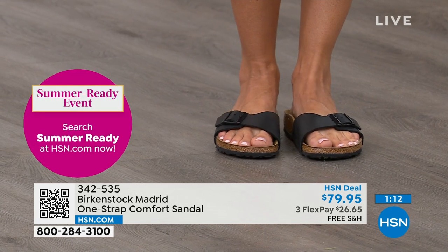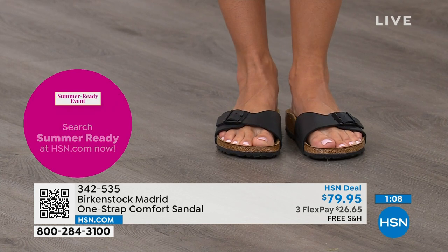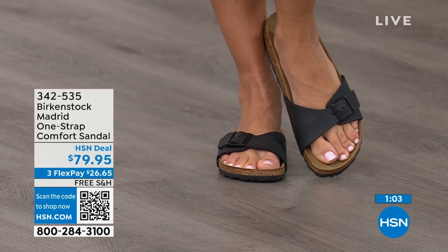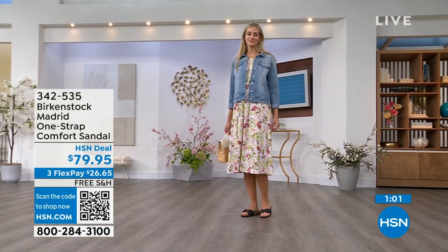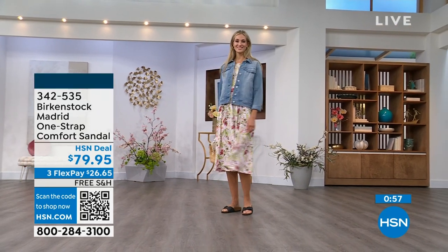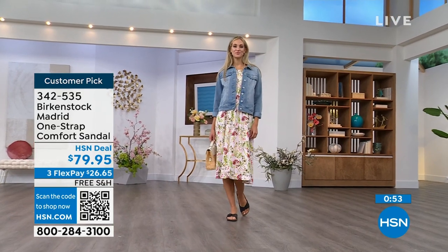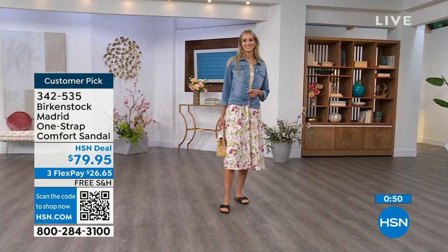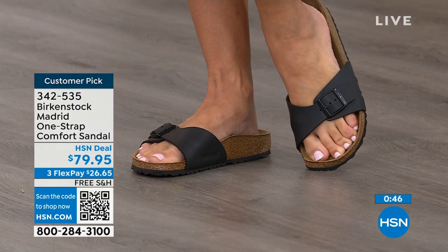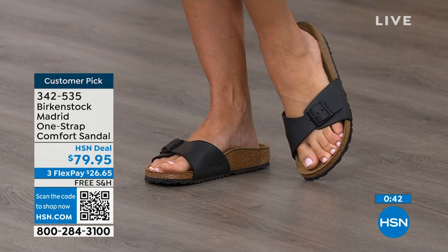If you haven't worn them yet — if you're looking at the Madrid and it's a one-strap you can make tighter or looser — you can convert it to however you want it for your comfort. If you want to read the reviews, you can on hsn.com — they're rave reviews always. You can pick them up for $26 and change on any major credit card and the shipping is free.